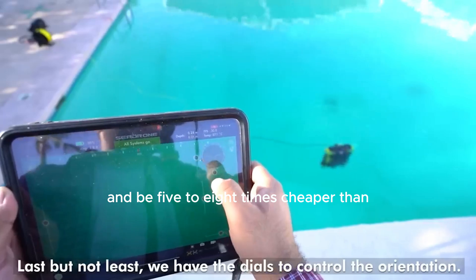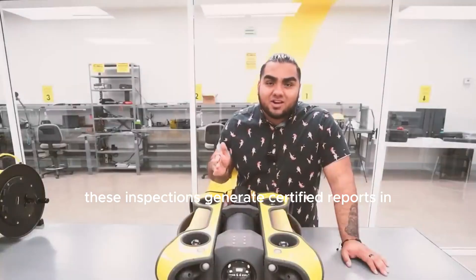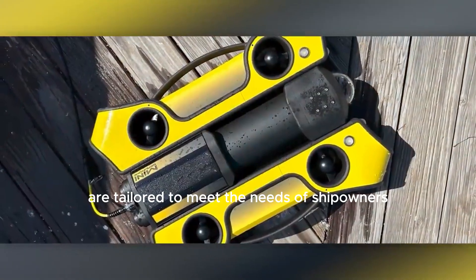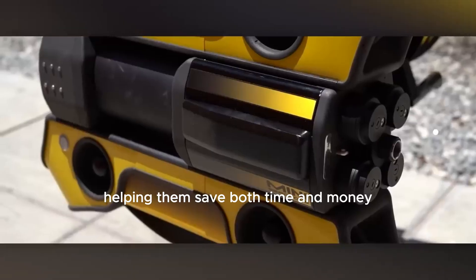SeaDrone's inspections are five to eight times cheaper than hiring a dive team. Furthermore, these inspections generate certified reports in PDF format, and the accompanying application offers plenty of photo and video materials. SeaDrone's services are tailored to meet the needs of ship owners, helping them save both time and money.